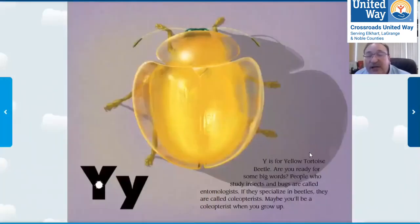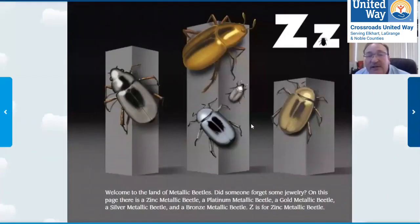Y is for yellow tortoise beetle — it looks kind of like a tortoise, which would be a turtle. And Z is for metallic beetles. Look at them — they look like metal, like zinc, bronze, or gold. You see those in your gardens too. So that's the beetle alphabet book!